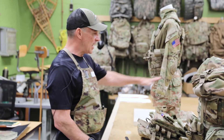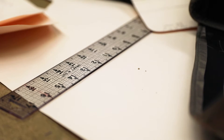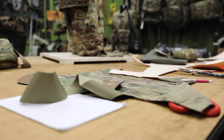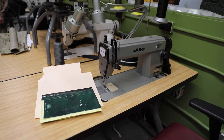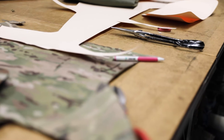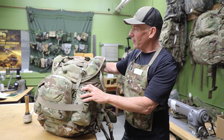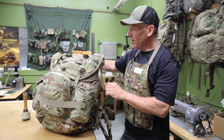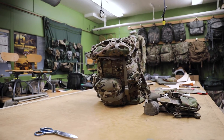I spend about half my day typically at the big table here trying to figure it out, putting patterns together, and even cutting fabric. Then half of my day I spend at a sewing machine just figuring out how it's gonna go. We've reduced the volume of the pack that we're fielding to the big Army, because what that does is lighten the load — and ultimately that's my job: lightening the load. That's key.